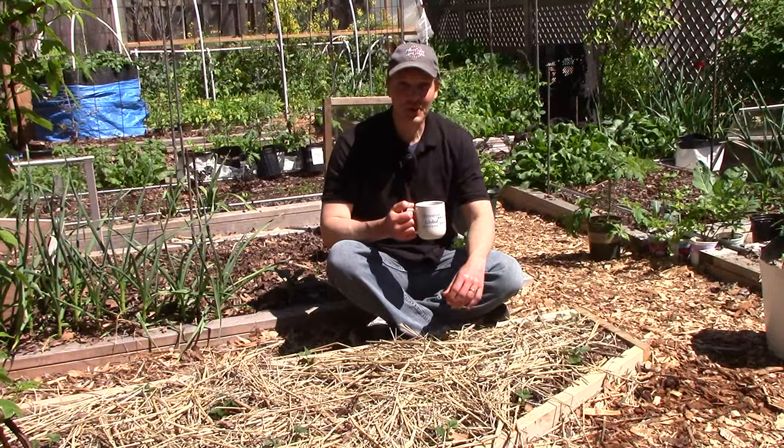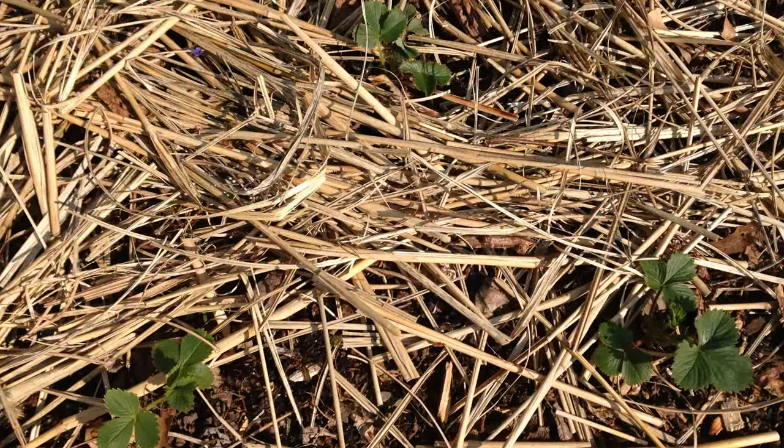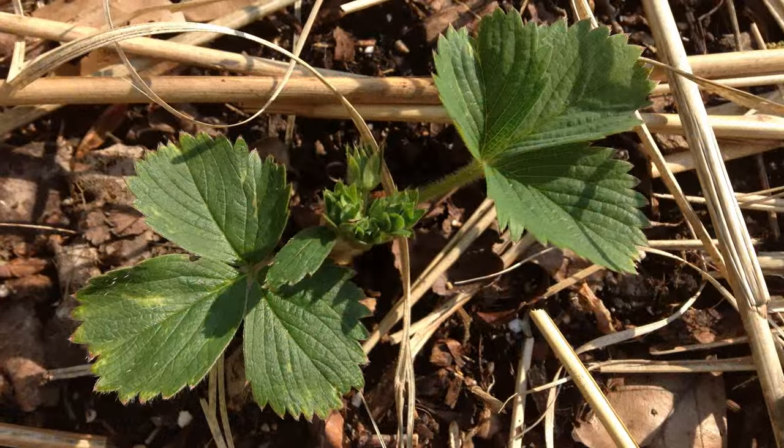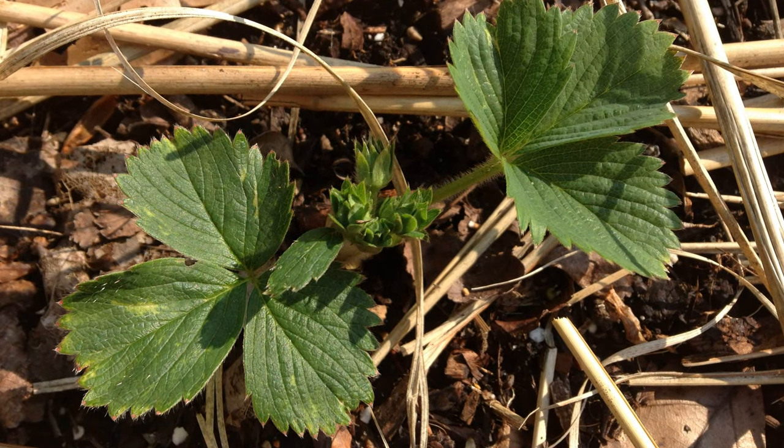We planted bare root Tristar strawberries in this bed at the end of April, and just two weeks later the plants are doing great. Fortunately, all of the bare roots were viable and the plants are well on their way. Tristar strawberries produce in their first year, so we're looking forward to enjoying them later in the season.